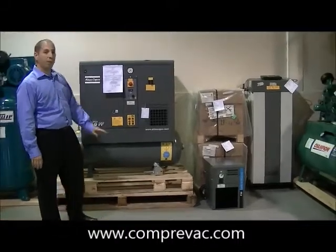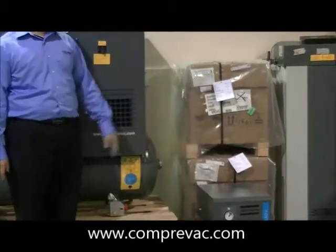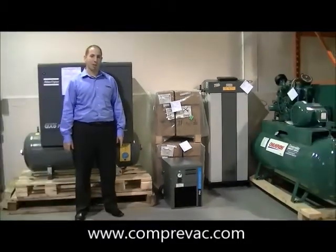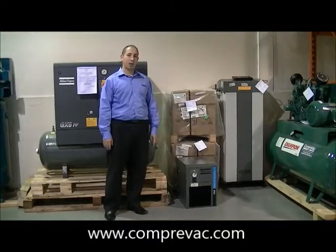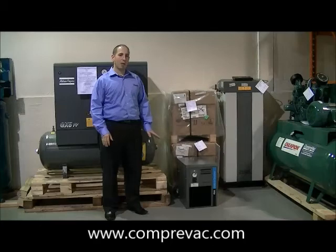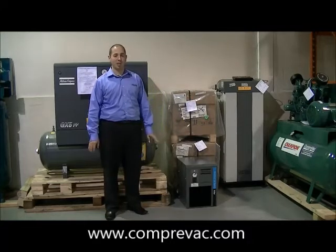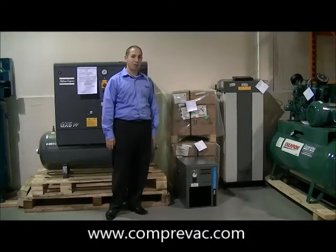With Atlas Copco, we also offer a full range of quality air products, which include refrigerant dryers, desiccant dryers, and membrane dryers. A refrigerant dryer is more of a multi-purpose quality air product where you're moving air down to a 3 degrees Celsius dew point, whereas with a desiccant, you're looking at minus 40 to minus 70 degrees Celsius dew point — so much more dry air compared to a refrigerant dryer.